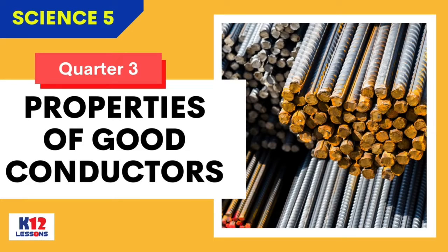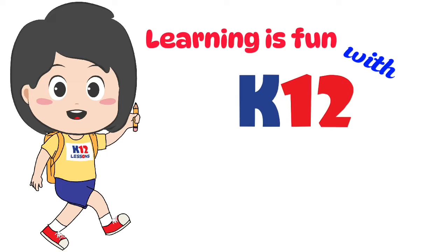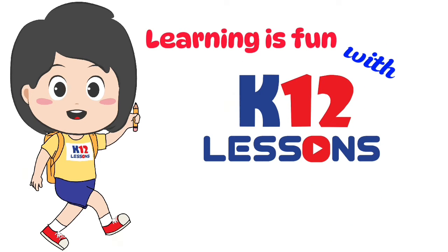Properties of Good Conductors. Learning is fun with 3-12 Lessons. Don't forget to subscribe!